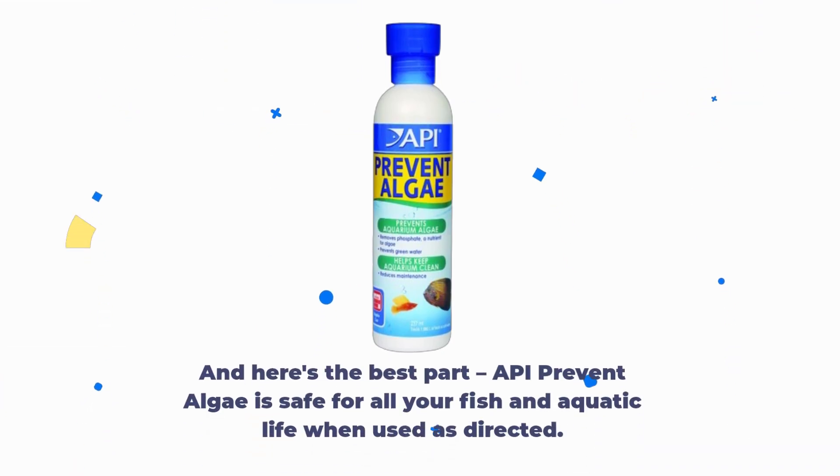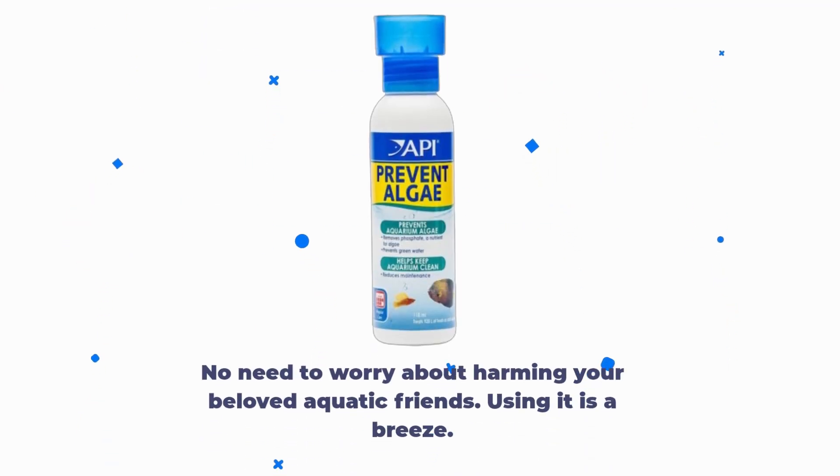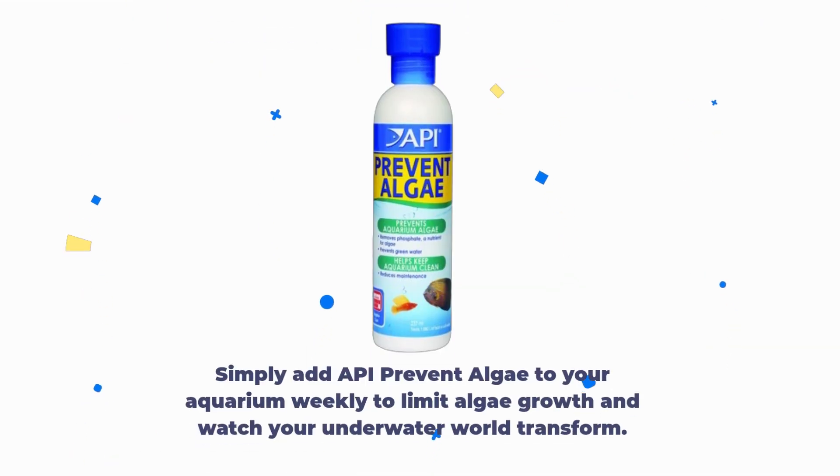And here's the best part. API Prevent Algae is safe for all your fish and aquatic life when used as directed. No need to worry about harming your beloved aquatic friends. Using it is a breeze. Simply add API Prevent Algae to your aquarium weekly to limit algae growth and watch your underwater world transform.